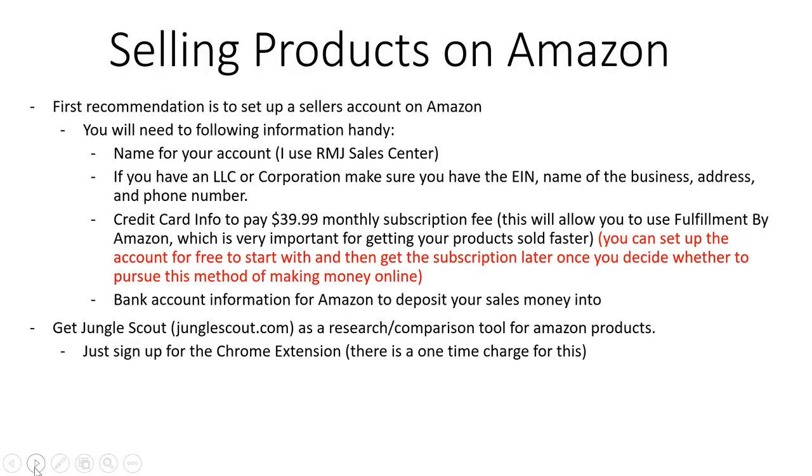If you're even halfway serious about this, go ahead and set up that seller account. You can initially set it up for free, and then if you decide you're really serious about pursuing this method of making money, you can get the subscription going. First, you need to have an idea of what you want to name your account — I use RMJ Sales Center. That's not my overall business name but that's what I'm calling it on Amazon.